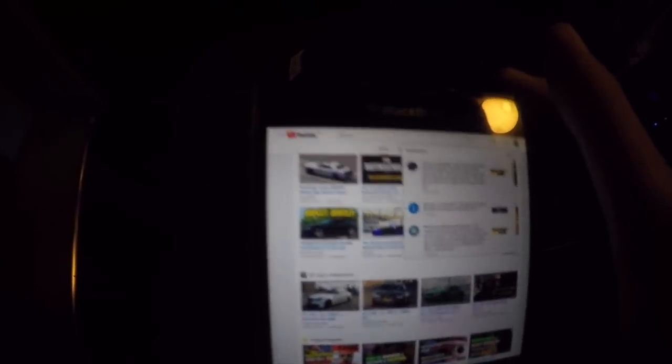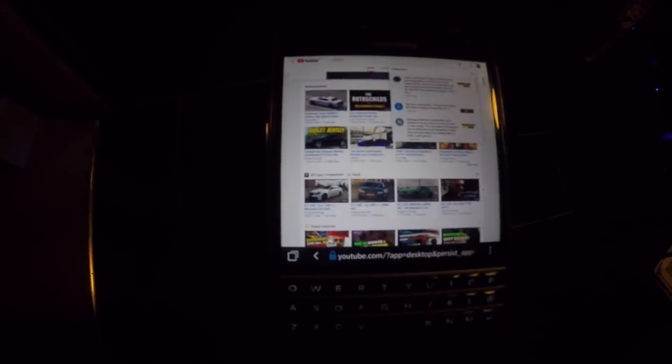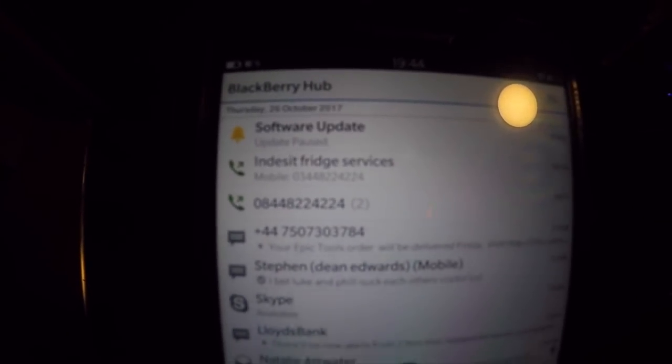So this is my Blackberry Passport, and ironically, I received a software update today. You can see the date — Thursday, 26th of October 2017. Software update, right here.